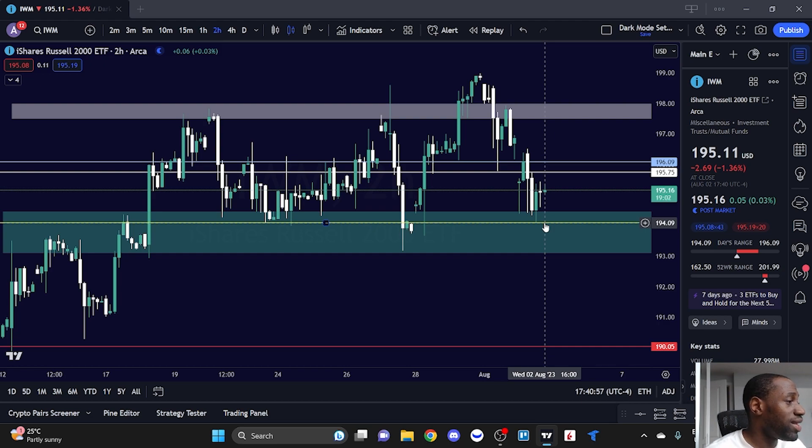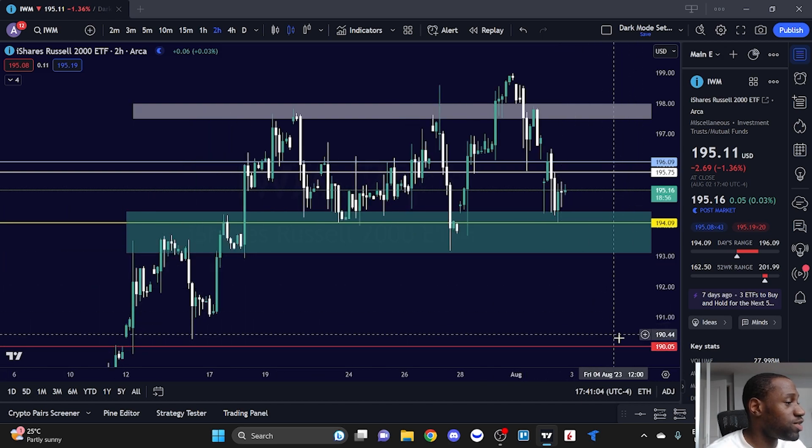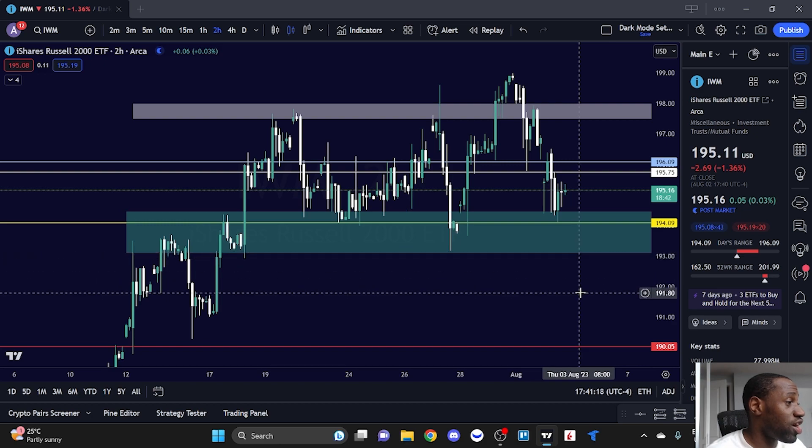But what happens if we break below that 194.09 level? IWM can come down to 193. A break below 193 and IWM has a gap that needs to be filled around 190.05. I'm not saying it's going to get down there, but if it does break below 193, we could easily start coming down to 192 and even the 191 area.